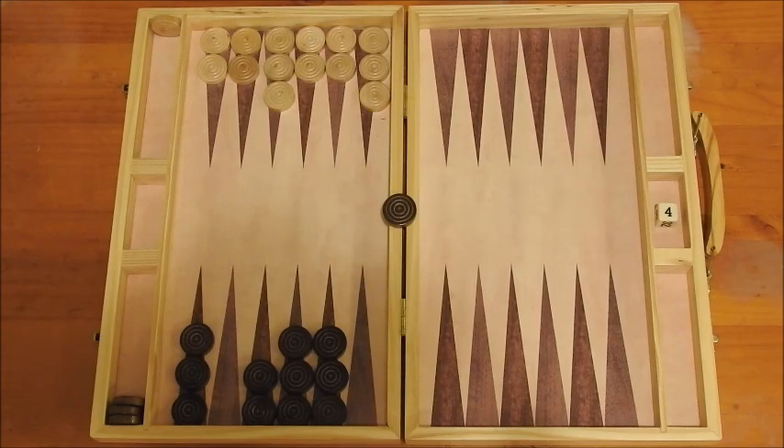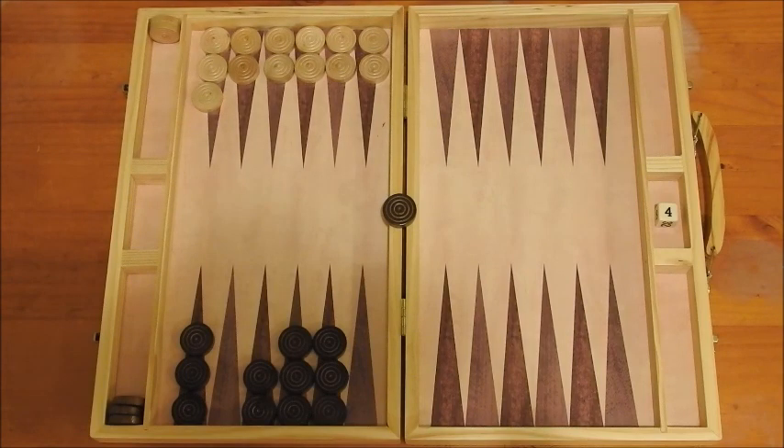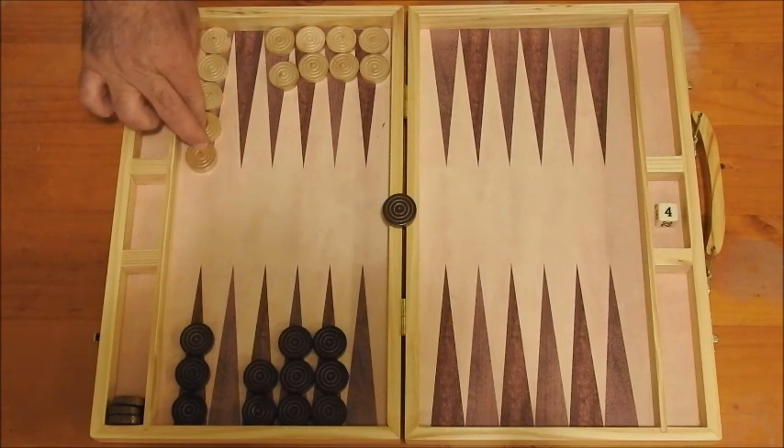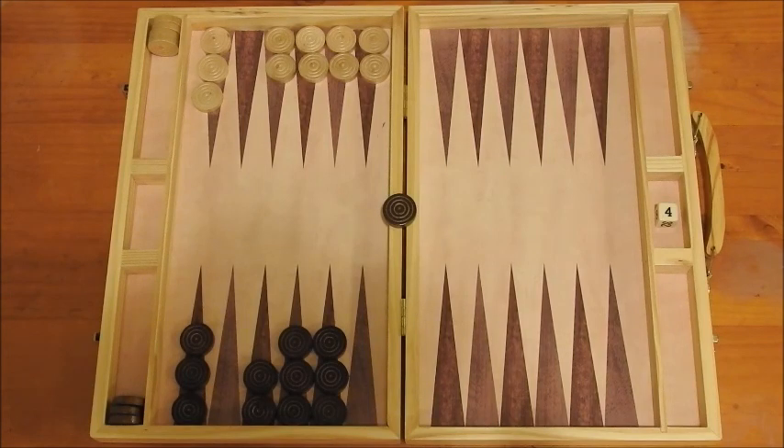With the next roll, white rolled a six and a two where he took the six off here and played the two there. Then white rolled a double one. With the double one, if he'd taken three checkers off, that would not have been sensible because then he would have had to play this checker onto here, leaving two checkers on their own. So the best, most sensible move was to play two checkers here and then take two off there. That leaves one spare space for black to try to get back in, but black rolled a six and a five and could not get back in.